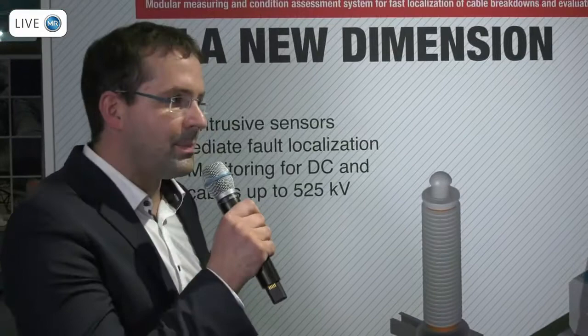Now let's start with the more complex part: PD measurement, especially under DC. You are claiming 525 kV DC — a very interesting approach. When I look into standard IEC 60270 for PD measurements, partial discharge measurement under DC seems very, very difficult, if not impossible. So if you want to do PD measurement on DC, you have to do something completely different. What is that about?